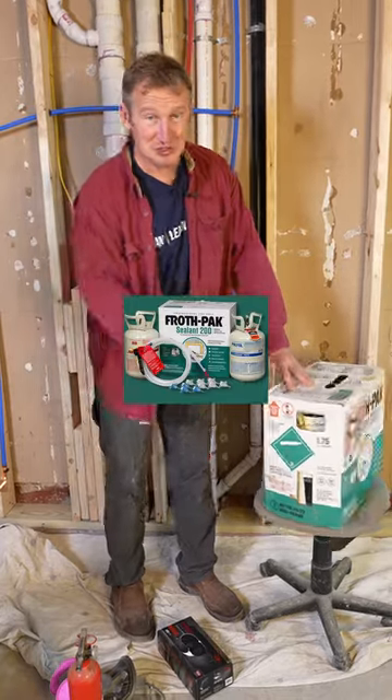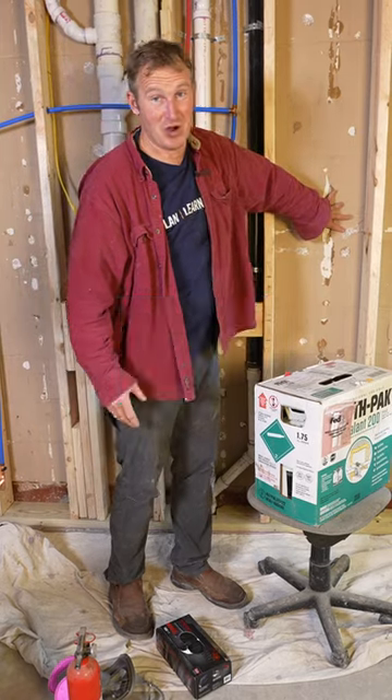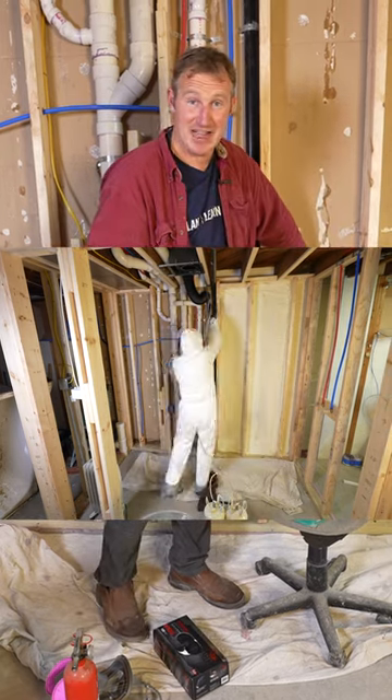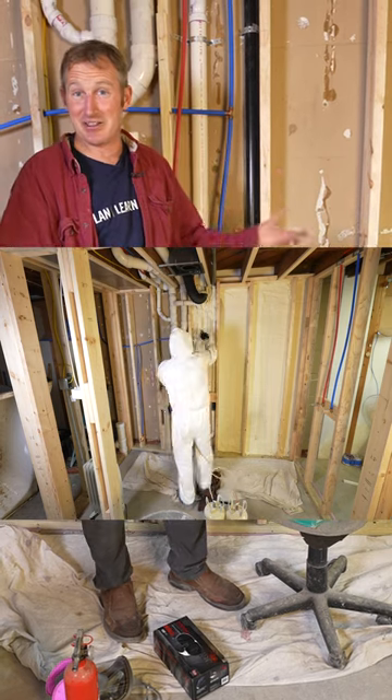I want to give you three reasons why I'm going to use spray foam for insulating a basement bathroom over a foundation wall. Number one, spray foam is really easy to use and it allows you to seal the entire wall cavity so that there isn't any moisture that's going to come through and damage anything in your bathroom.